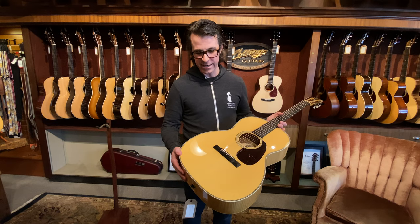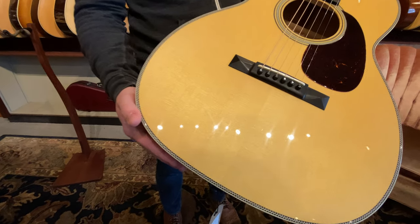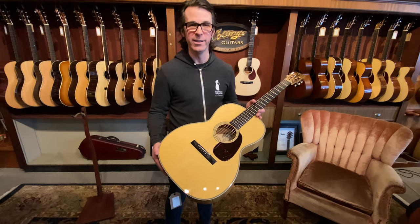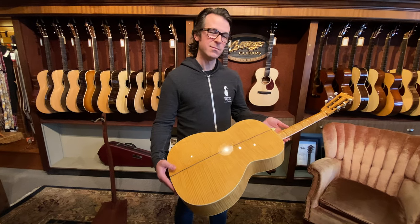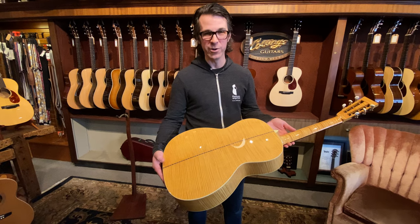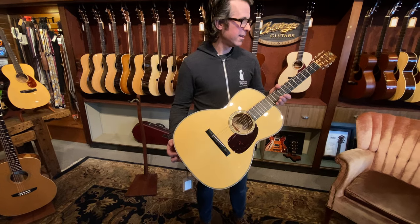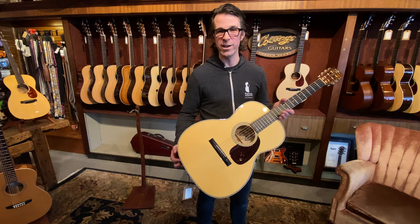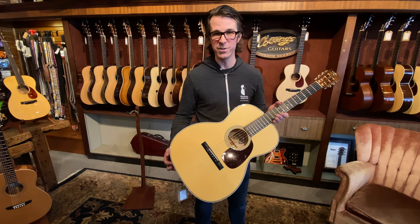This is probably the tightest grained Adirondack top I've ever seen on a Collings. It might not come through great on this video, but you can always check the photos on our website for high resolution shots. And this is pretty much the nicest maple you're ever going to see on a flat top from Collings. Everybody in the store would agree this is one of the best sounding guitars we have — and certainly for a maple guitar, one of the warmest and most beautiful sounding you're ever going to hear.